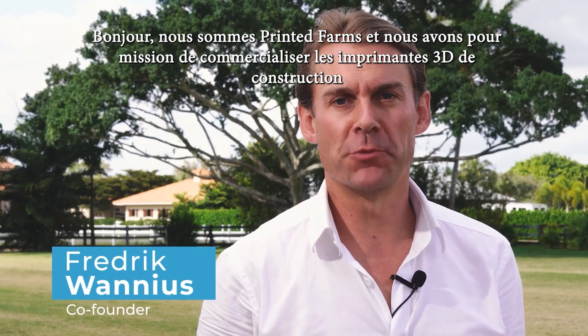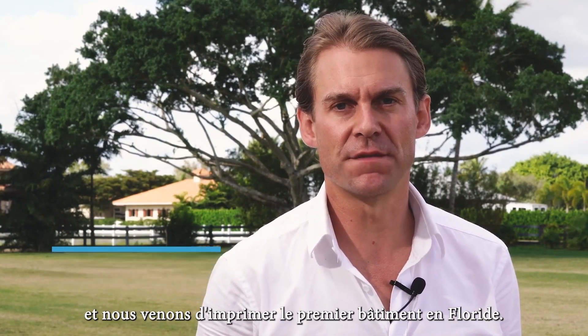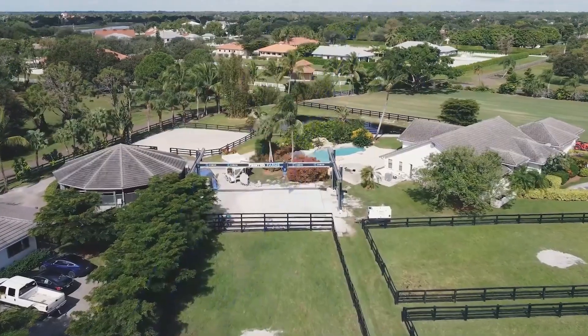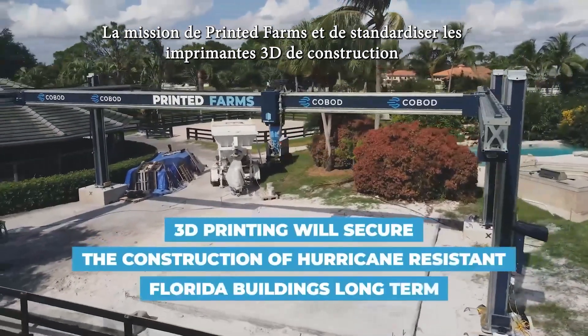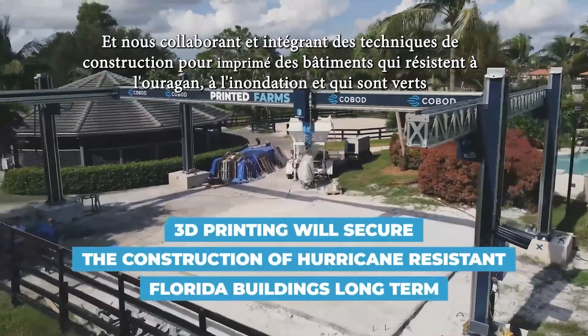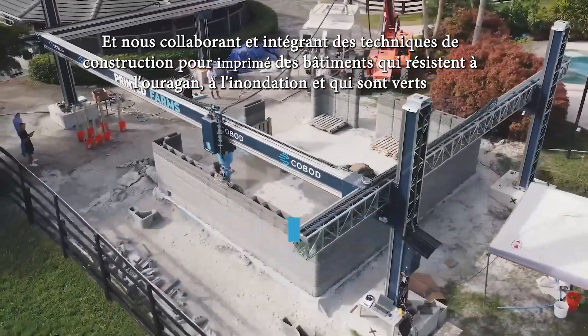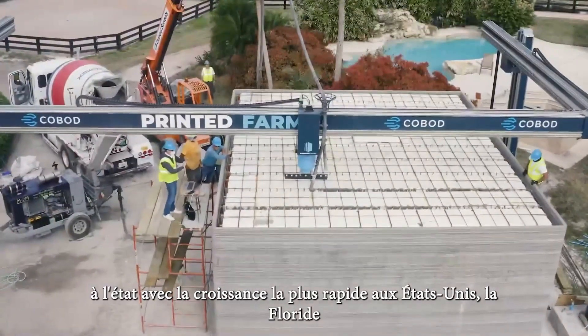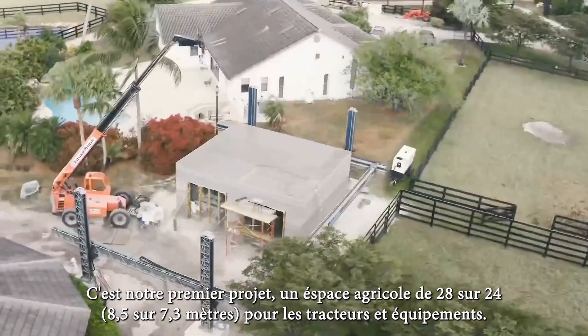Hi, we are Printed Farms and we're on a mission to commercialize construction 3D printing and just printed the first building in Florida. Printed Farms' mission is to bring 3D printing to standard use in construction, and we are collaborating and integrating building methods to bring hurricane resistant, flood resistant, and green buildings to the fastest growing state in the USA, Florida.